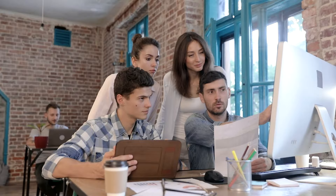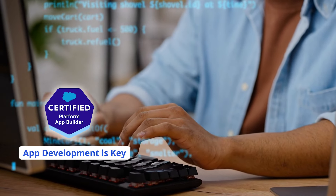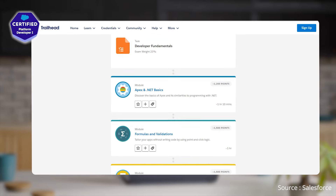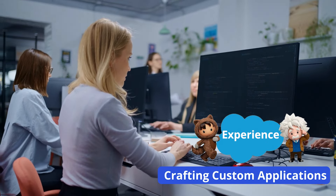First up, we have the Salesforce Certified Platform App Builder. This certification focuses on building applications using the Salesforce platform. You'll learn about designing, building, and implementing custom applications. This certification is highly respected and showcases your ability to create effective, scalable business solutions. If you're aiming for a role where app development is key, this is a great certification to start with.